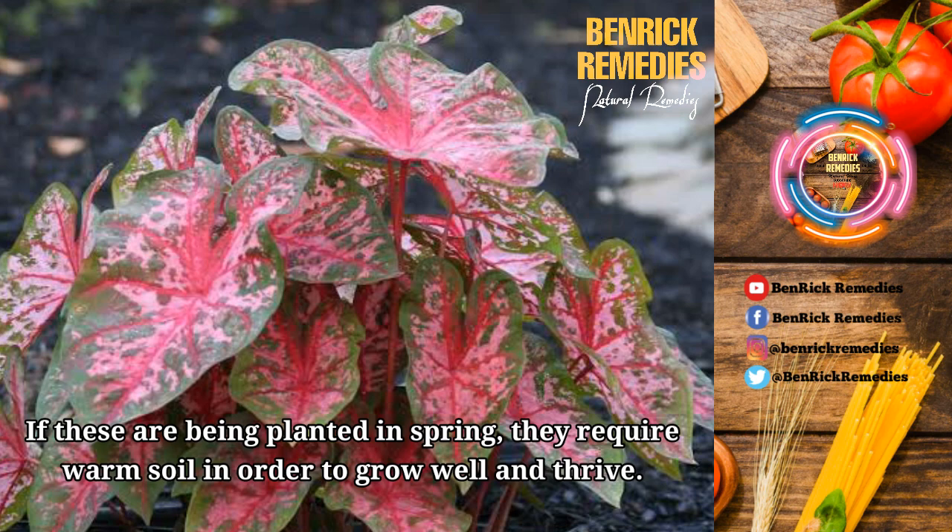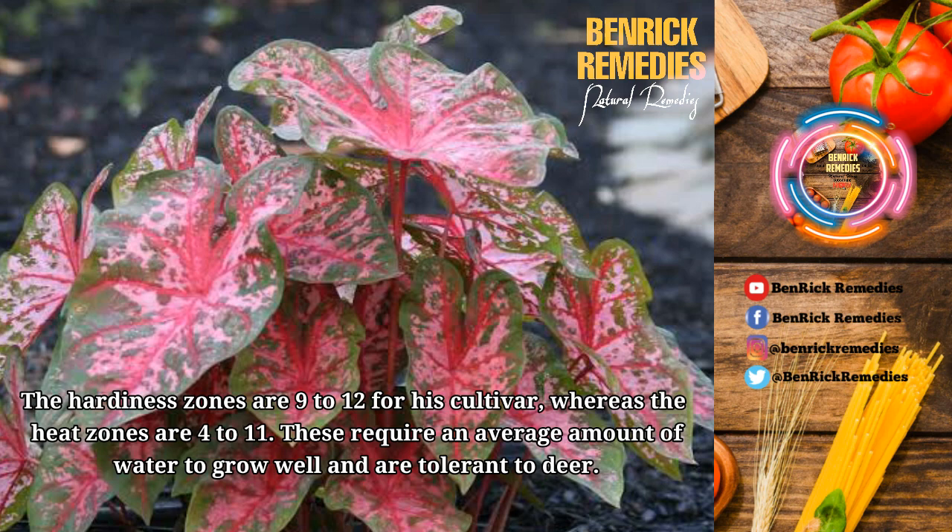If these are being planted in spring, they require warm soil in order to grow well and thrive. The hardiness zones are 9 to 12 for this cultivar, whereas the heat zones are 4 to 11. These require an average amount of water to grow well and are tolerant to deer.